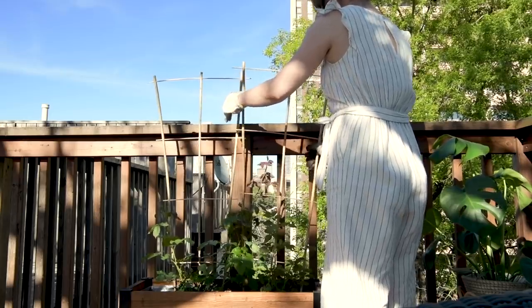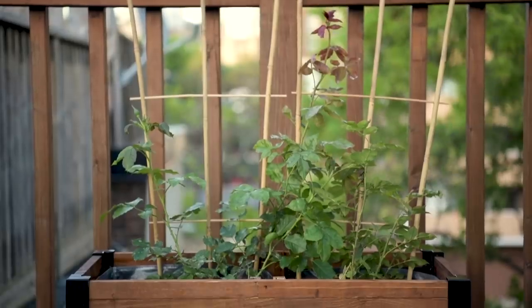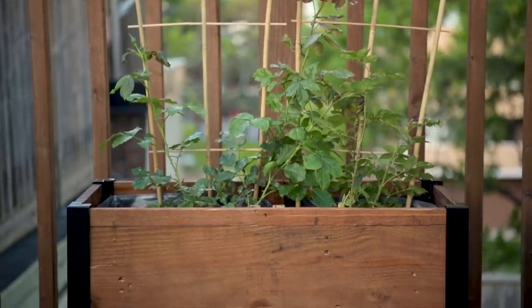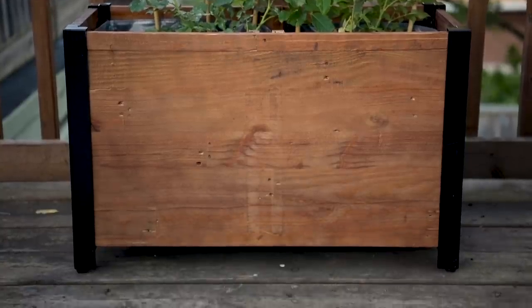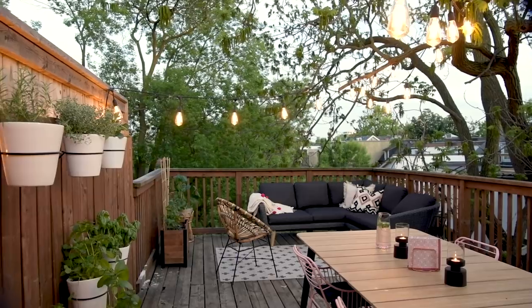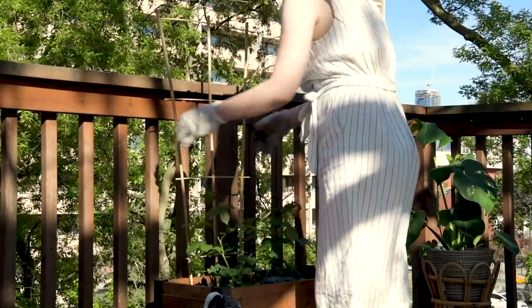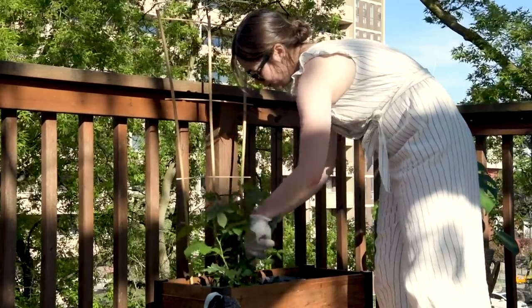I've opted for some roses and really hope they grow — my plan is for them to grow up the trellis and be this beautiful rose garden. I love how rustic this planter looks against all of my modern outdoor furniture. It's a really nice touch, especially if you live in an apartment and only have a balcony without any lawn or place to garden. These make gardening really easy, really accessible, and it looks beautiful as well.